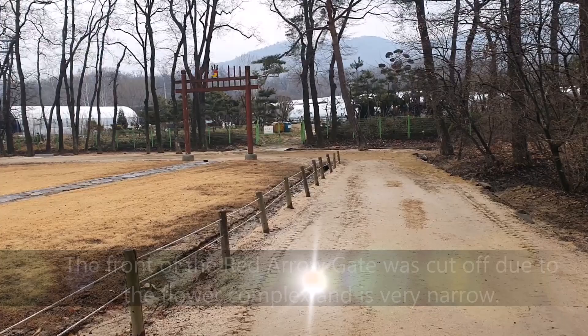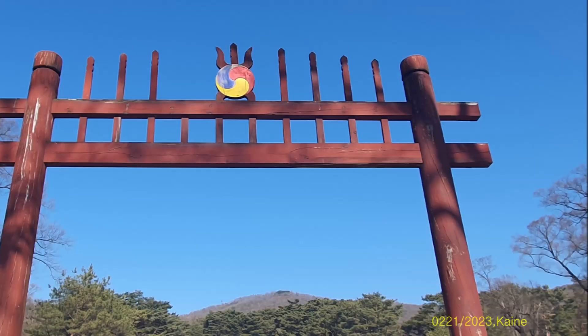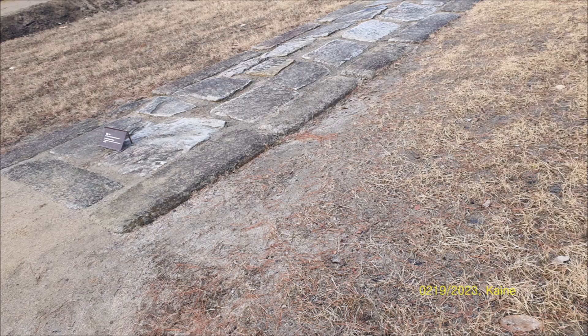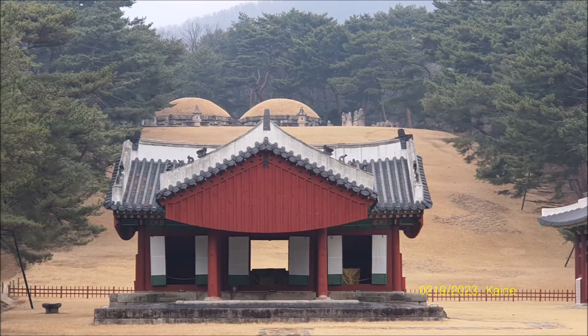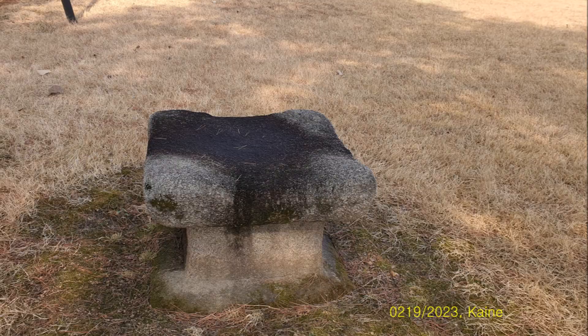The front of the red arrow gate has been cut up due to the flower complex, so it is very narrow. Of the nine arrows of the red arrow gate, the fourth arrow is missing. This is the T-shaped shrine seen from the red arrow gate — only the incense face is visible, and the king's face and obeisance stands are not visible. Judging from the presence of a king's nameplate next to the T-shaped shrine, a structure seems to be buried, but excavation work has not yet been done.